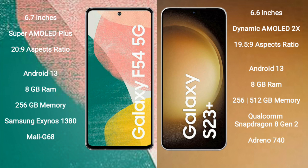Samsung Galaxy A54 runs on the Android 13 operating system. Samsung Galaxy S23 Plus also runs on the Android 13 operating system.